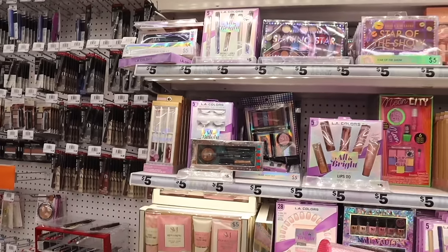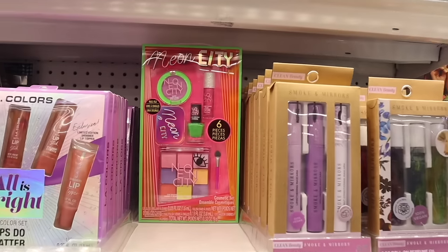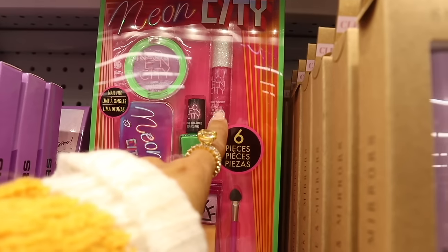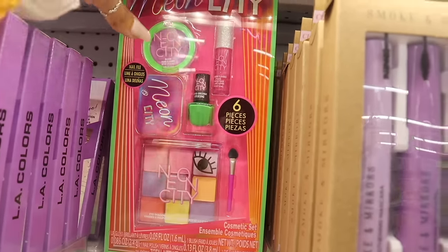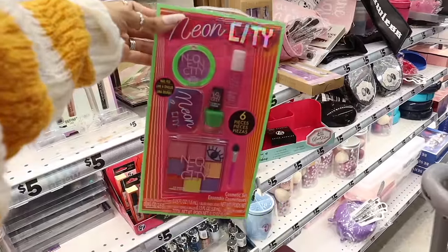LA Color Smoke and Mirrors — the neon city set is new. It looks like you get six pieces: a strawberry flavor lip gloss, green nail polish, a purple blush, and a palette with a little applicator. This is fun to give my daughter. I wonder if the nail polish lights up at night.